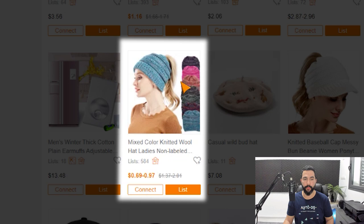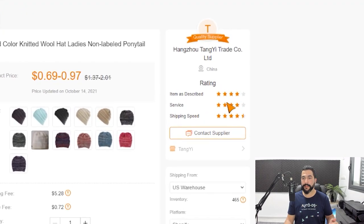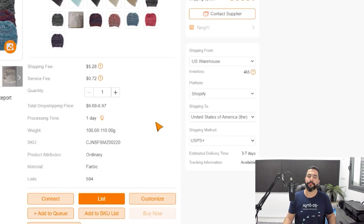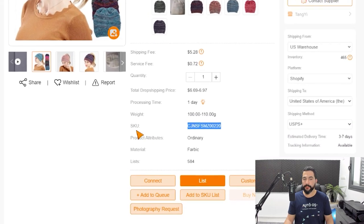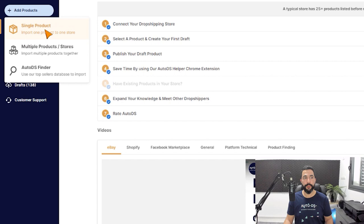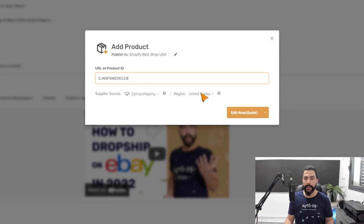Let's use the quick product importer with this mixed color knitted wool hat. I'll click on it to open the product page on CJ Dropshipping, where we have additional information like the seller's rating and options to choose your warehouse, shipping destination, and shipping method. To import it, I'll copy the SKU, then head over to the AutoDS platform, click on add products on the left side, choose single product, paste the SKU, set the supplier source to CJ Dropshipping, the region to United States, and click edit now.